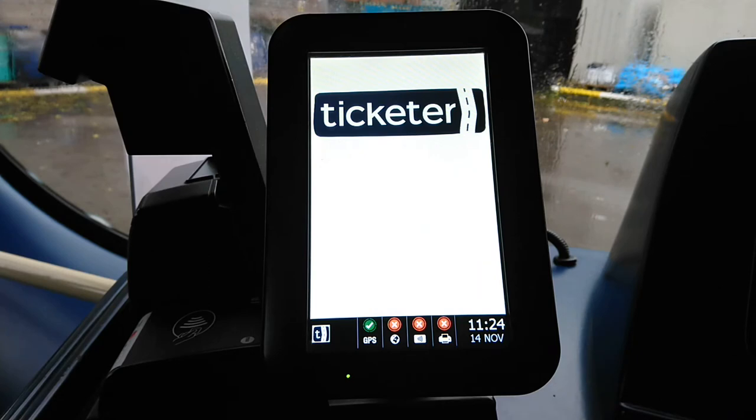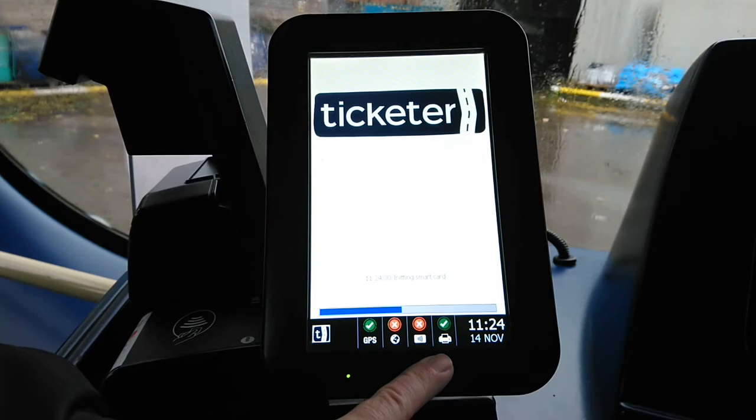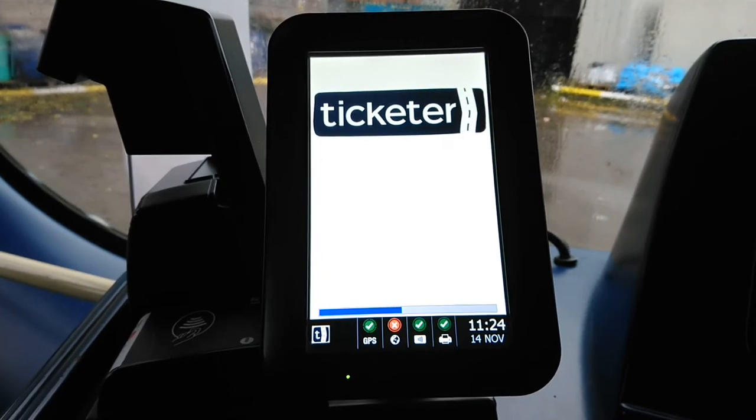There are a number of items that come on at the bottom. GPS is already working. The one next to it is the card reader — the bank card reader — and the printer test is now confirmed as okay. The time is showing as well. If the printer gets low it turns orange, and if the paper runs out it turns red with an X on it, letting you know to change the paper. The last one we're waiting for is the card reader, which is coming on now.